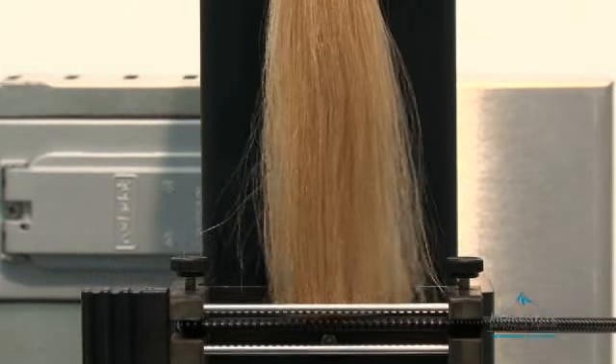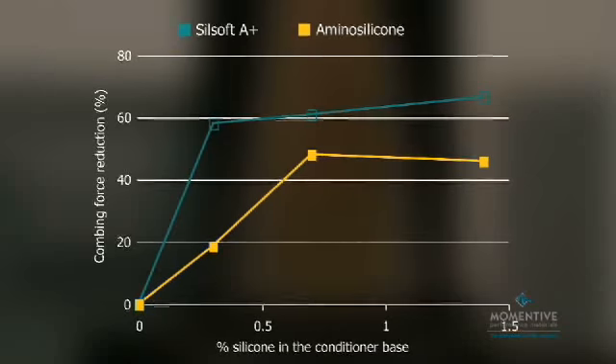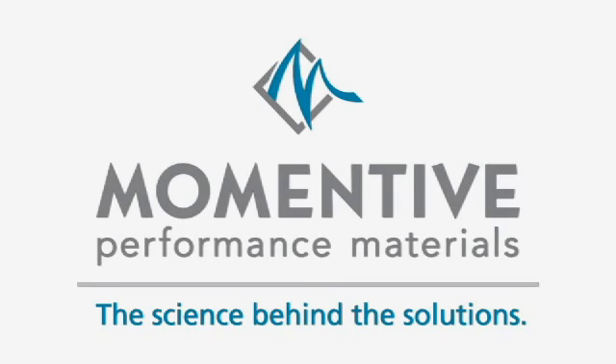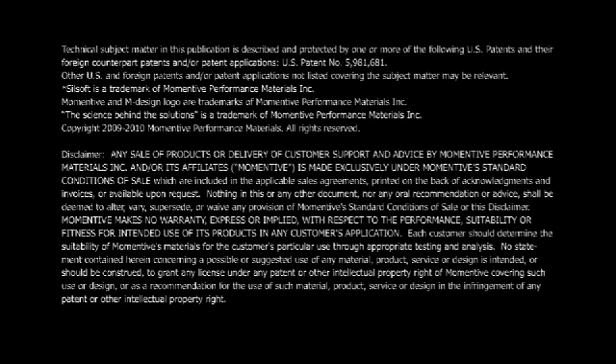The tresses treated with formulations containing Silsoft A Plus Conditioning Agent required three times less combing force compared to the tresses treated with an amino silicone.